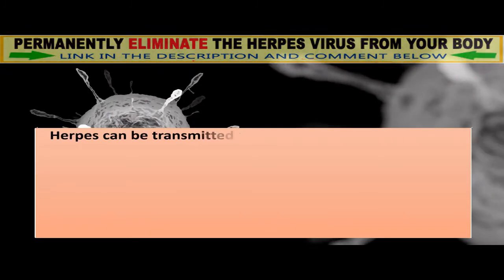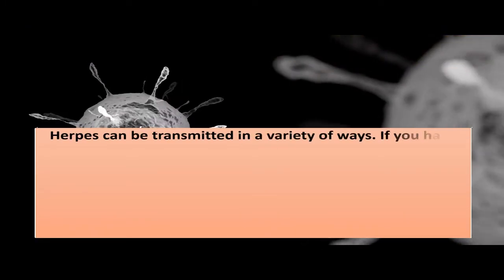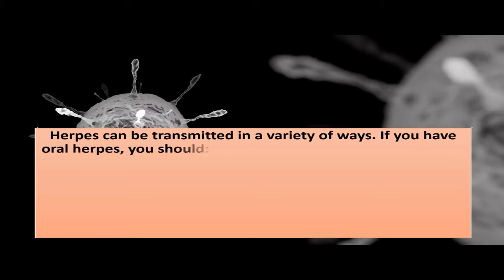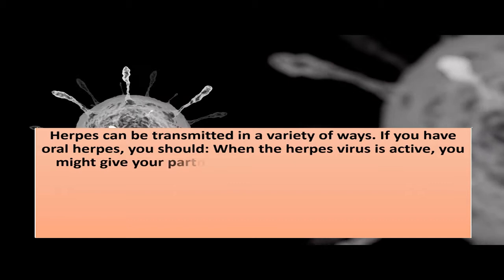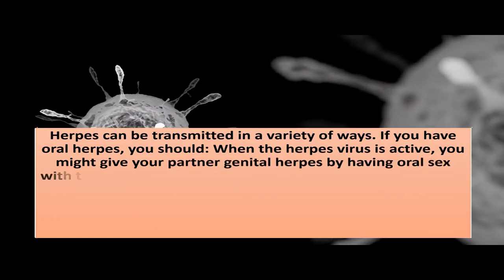Herpes can be transmitted in a variety of ways. If you have oral herpes, when the herpes virus is active, you might give your partner genital herpes by having oral sex with them.